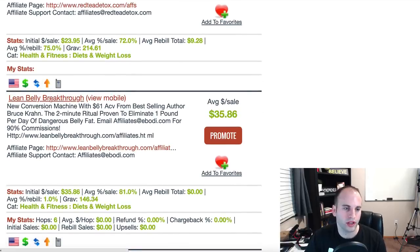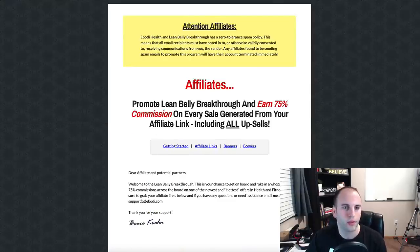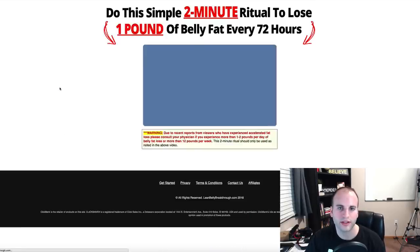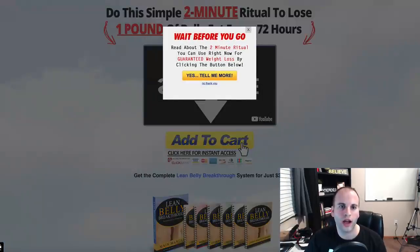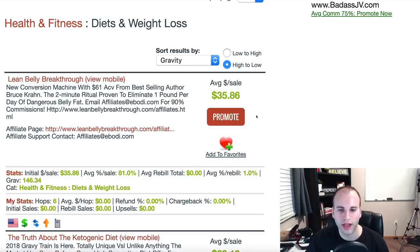Let's choose Lean Belly Breakthrough in the weight loss category. It has an initial sale of $35, so every time you make a sale you make $35, with no rebill on this one. When you click on it you can see it's a video sales page. The cool thing about promoting established products is their sales pages are already set up to convert — they pay marketers and copywriters to write copy and make videos. That's another reason you want to sort by gravity and pick a high-gravity product.